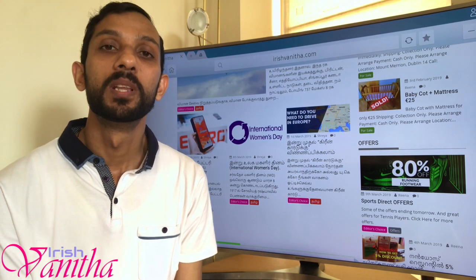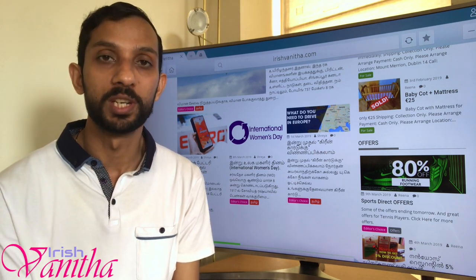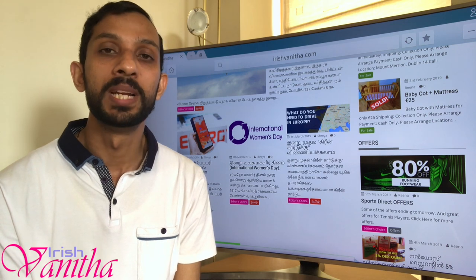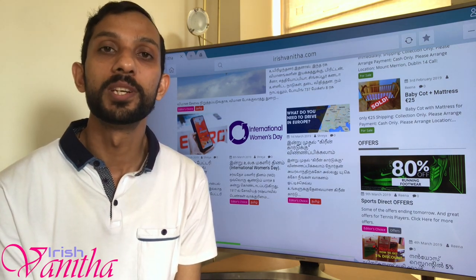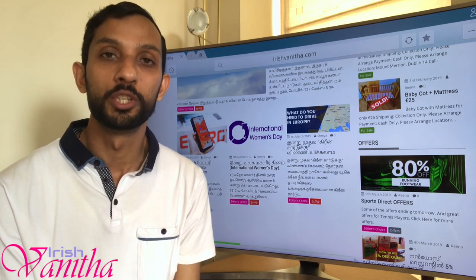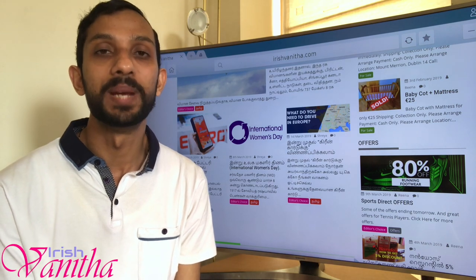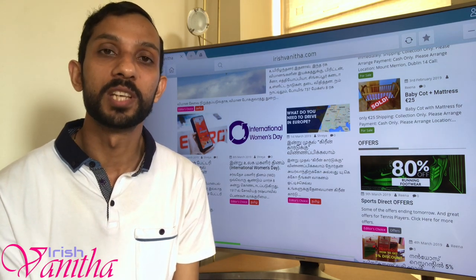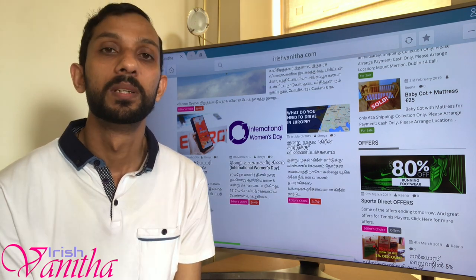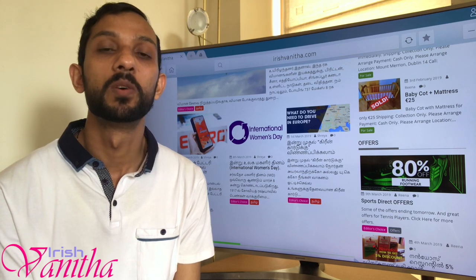Here are the required documents you have to submit along with the request form. First, a letter from your employer dated within the last three months, mentioning the date you started with that employer and your job title. Second, copies of your last three pay slips. Third, copies of P60 issued in the previous years — if you have only one P60 available, that's enough, but one is mandatory.